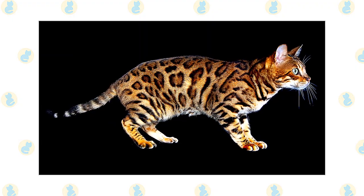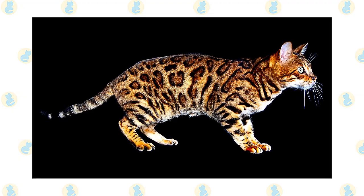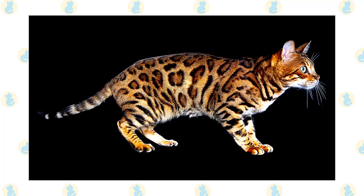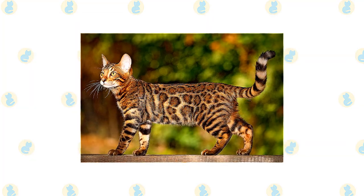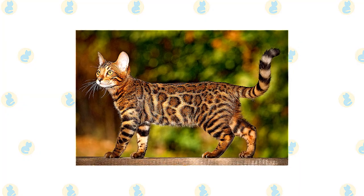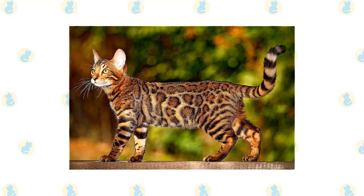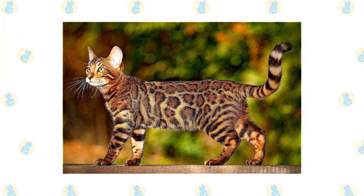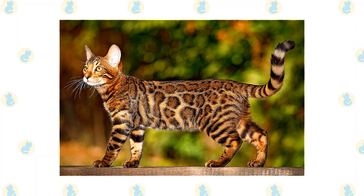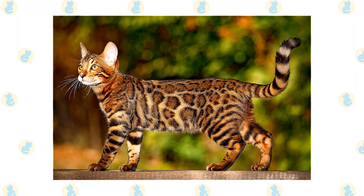When a Bengal rolls over, you can see that another characteristic is a spotted belly. Enhancing the Bengal's wild appearance is a short, thick pelt that feels luxuriously soft and silky. It comes in several colors and patterns, including brown tabby, seal mink tabby, black silver tabby, and seal silver lynx point. The coat can be spotted randomly or in horizontal patterns, or it can be marbled, with horizontal stripes arranged randomly on a lighter background. Some Bengals have a coat that is described as glittered.